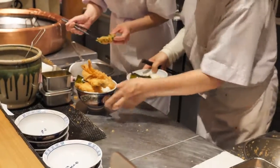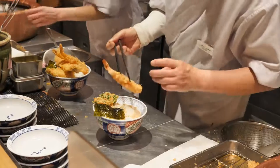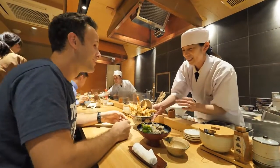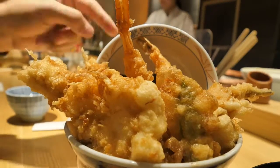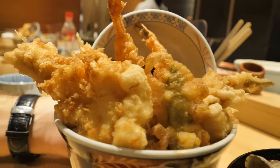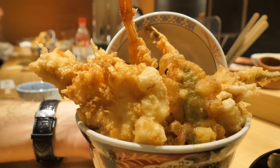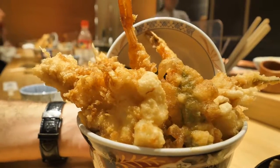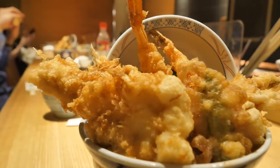Oh, look at the tempura, they're ready. Wow! That is beautiful. Arigato! Wow, it's big! Just look at the size of this tempura bowl. That is so beautiful. It's got big conger eel, it's got two shrimps, squid, scallops, egg, seaweed, and green pepper.